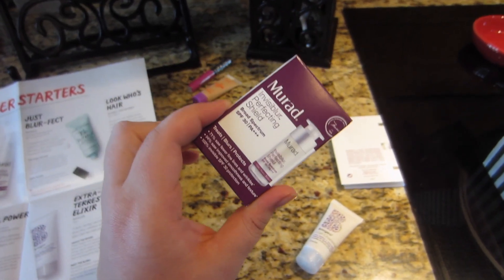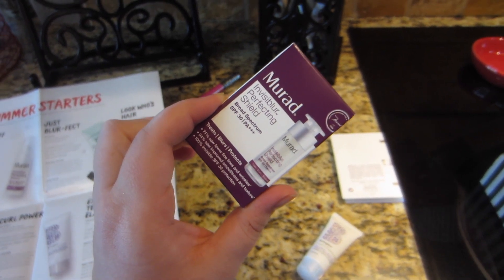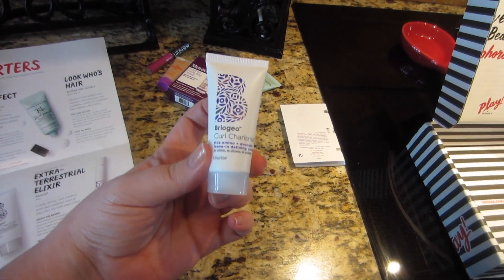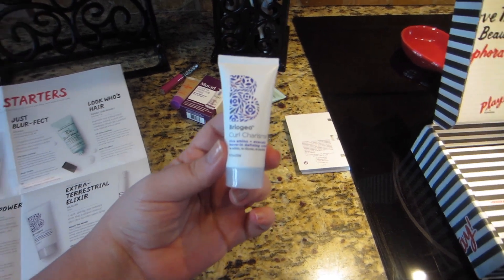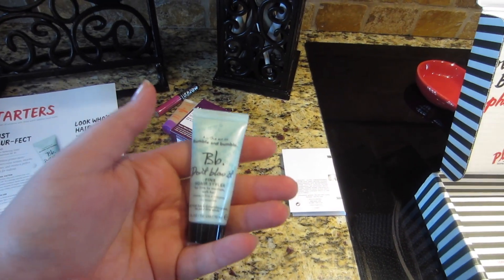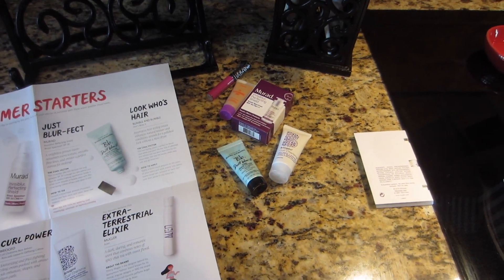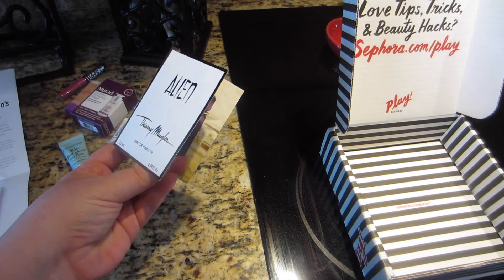Next we got a Briogeo Curl Charisma Rice Amino Plus Avocado Leave-In Defining Cream — a moisturizing and frizz-fighting styling cream packed with amino acids that enhances, shapes, and defines curls. I'll definitely use that because I like the Briogeo line. Then we got Bumble and Bumble 'Don't Blow It' — I already have one of these but I really like it. It's an innovative hairstyling cream that enhances natural texture for a polished look even without a blow dryer. And for our scent we got Alien by Thierry Mugler.